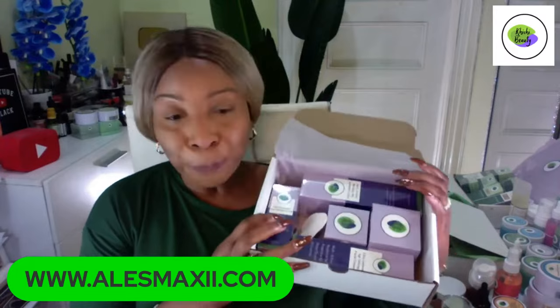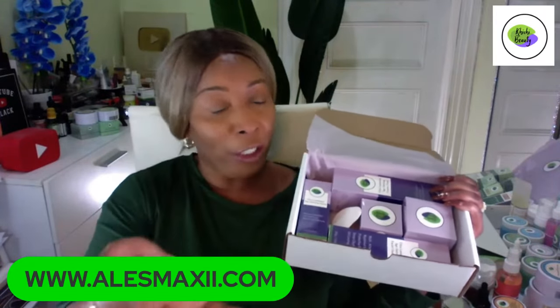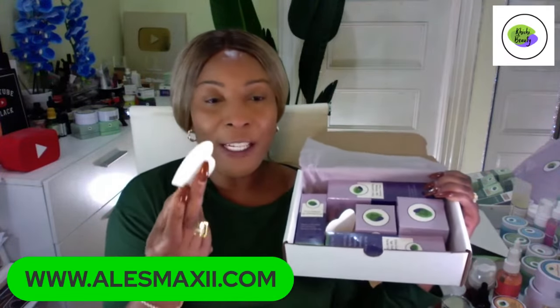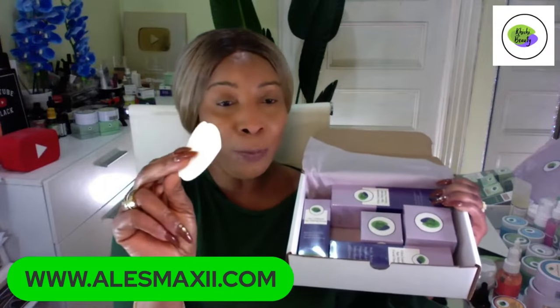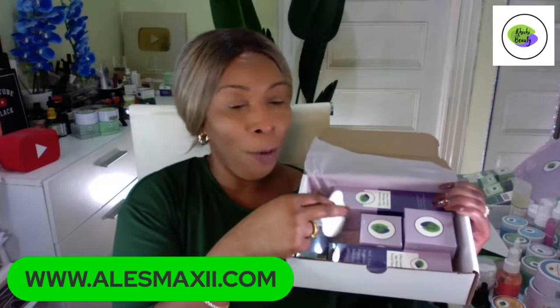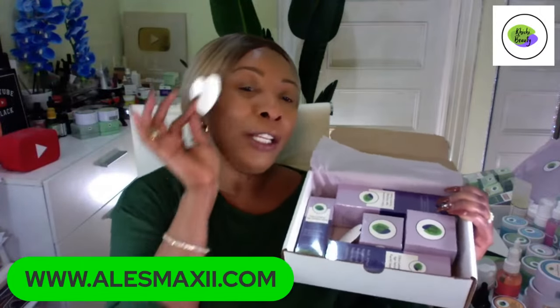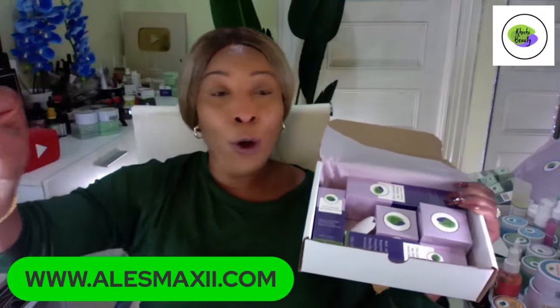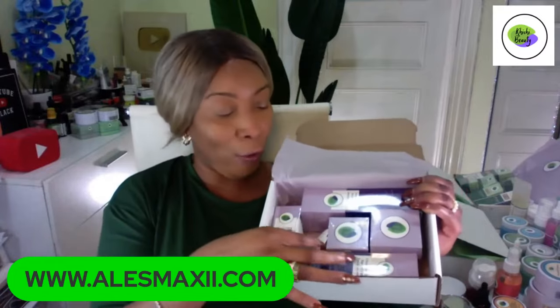I'm going to break it down for you and show you how to use it. When you purchase this set, take a look at what we have here — these are facial wash sponges but they are totally compressed. We're going to send you two of these sponges. When you wet the sponge it expands, you squeeze a little of your facial cleanser on it and use it to cleanse your face. These are taking the cosmetic world by storm.